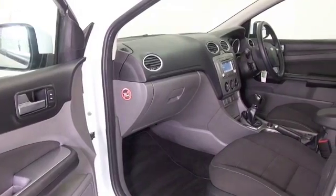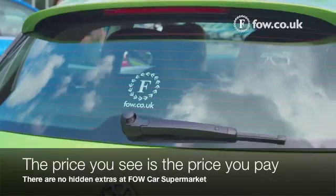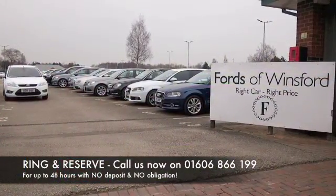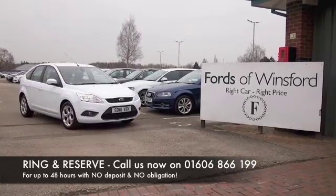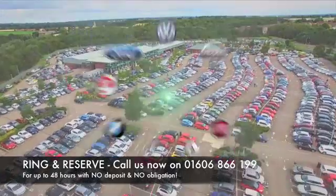Early 40s to the gallon combined. Don't forget, the price you see is the price you pay — there's no hidden charges or extras. You can ring and reserve with no deposit and no obligation. Bring your licence with you, have a test drive, and discover this great car for yourself at Fords of Winsford.